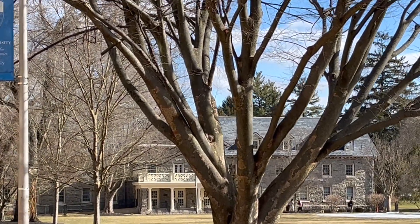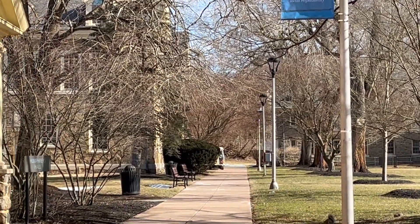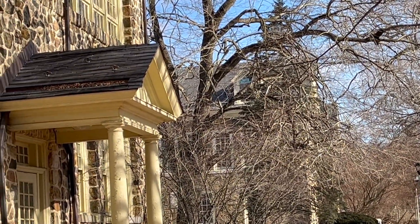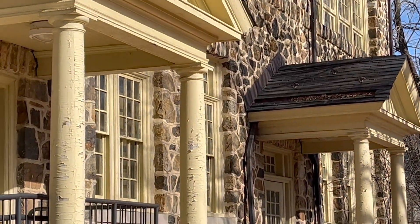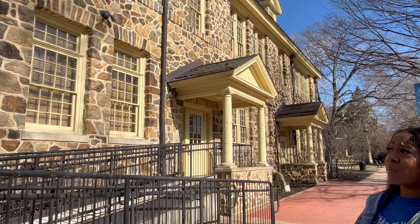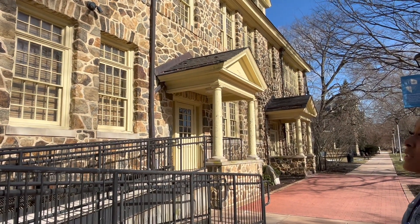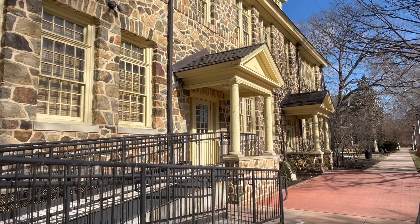Over here we have Little Hall, which is the president's office, HR, and basically campus administrators. And then Humphreys is the oldest building on the quad — it was built in 1906. It's a dormitory for honor students and the GPA requirement is 3.8 to 4.0 and up. It's a really nice apartment style, but it's very limited.